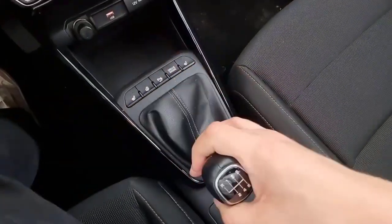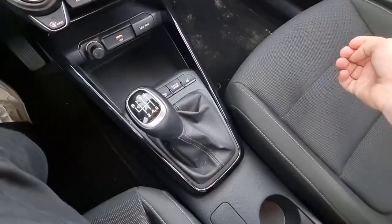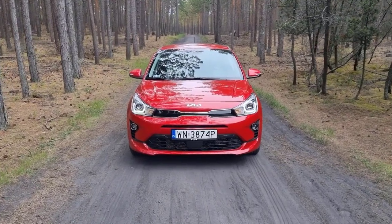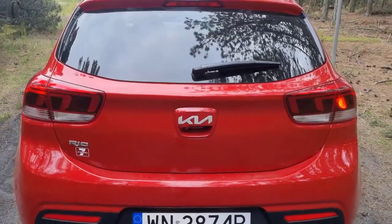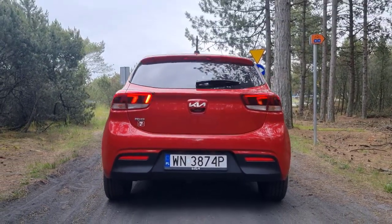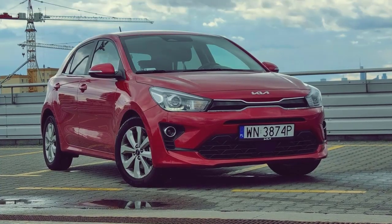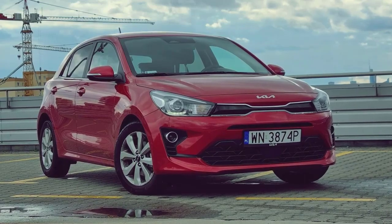The Kia Rio impresses in the subcompact segment. When we drove the 2021 Rio hatchback, we praised its confident road manners. Although not quick by any means, it's zippier than rivals. The engine makes quite a bit of noise getting up to speed, but the power delivery is smooth and linear. The Rio's suspension does a good job preventing the driver and passengers from being jostled by bumps in the road. As a package, our $20,000 Rio hatchback tester felt more refined than we expected. As typical with Kia products, the Rio offers good feature-per-dollar value.